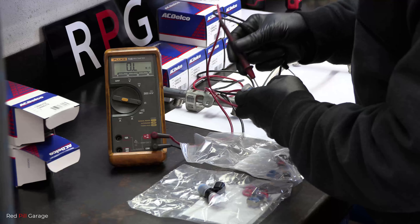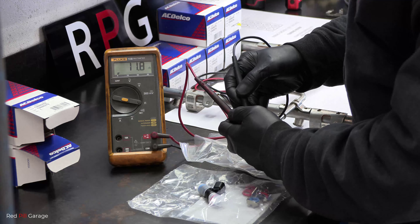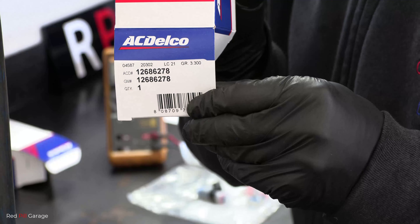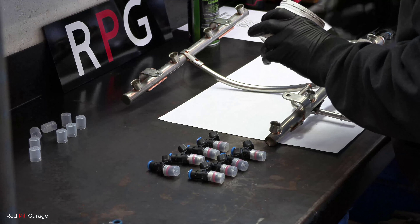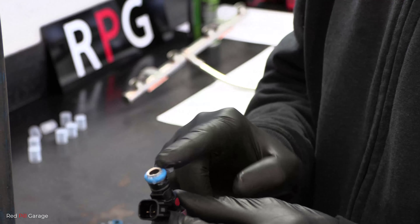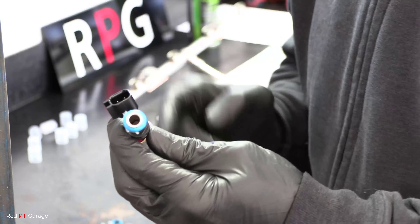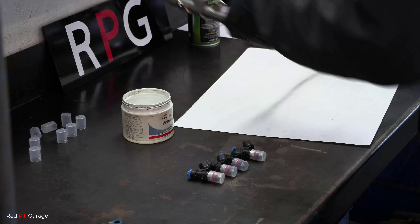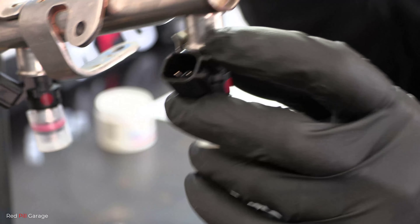Before putting the new injectors into the rail, quickly check the resistance of the new injectors to make sure you don't have any faulty ones — they should all read roughly 12 ohms. Here's the part number and brand of the injectors I use — a genuine brand. The next step is to lube up the injector seals. Make sure the o-ring is nice and slippery so it slides into the rail. Don't get the lube inside the injector — only on the o-ring itself. Only use Vaseline for this.